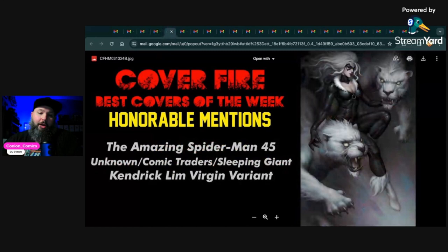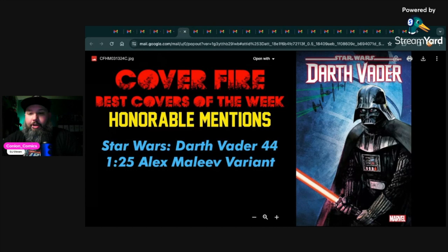Next up we have Amazing Spider-Man 45 — this is the Unknown Comics/Comic Traders Sleeping Giant Kendrick Lim virgin variant. There's also a trade dress with this set. Beautiful Black Cat cover. Not sure what's going on with the white cats — if they're white tigers or some sort of mythical beasts, I couldn't really figure it out — but the Black Cat alone is worth putting this cover on the list.